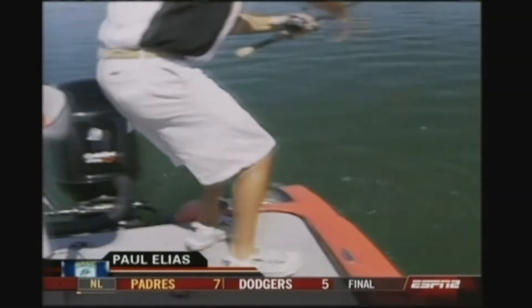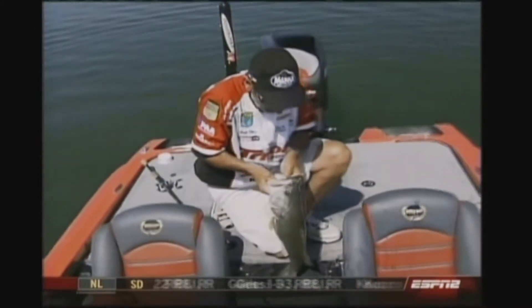Mercy, mercy, mercy. I'm sure glad I went to that six-aught hook.